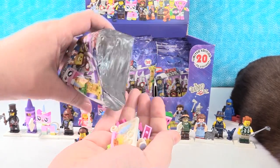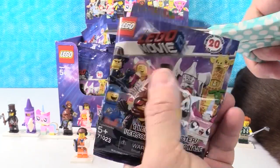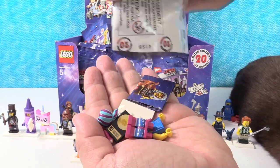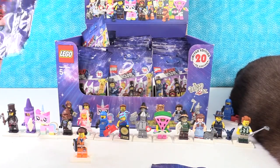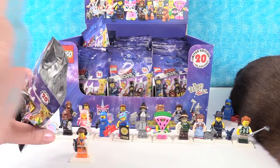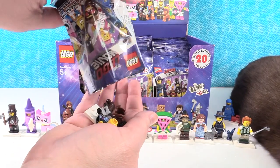Another Unikitty. I have a duplicate of the Popstar Wild Style. Now is when we start getting all the duplicates. You can always trade with friends. Another Wild Style — the broody Wild Style.